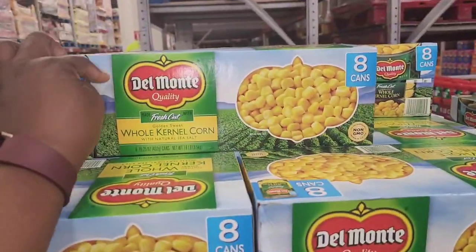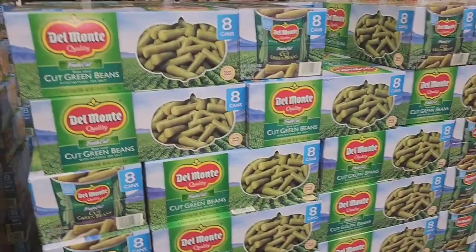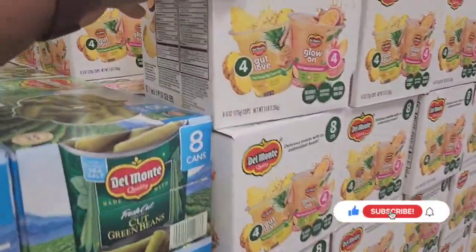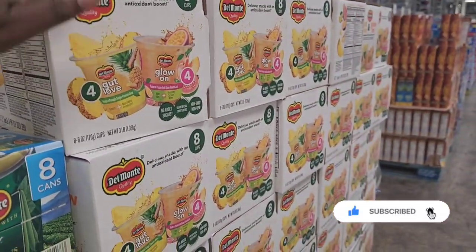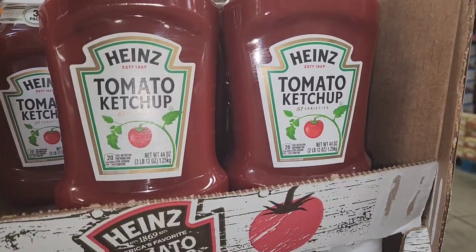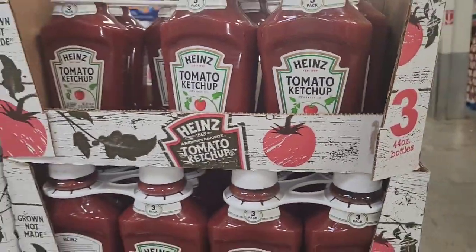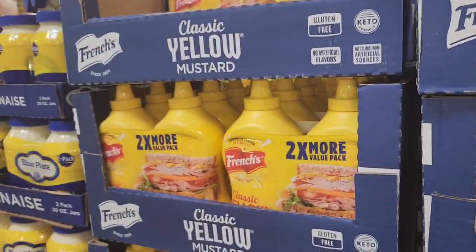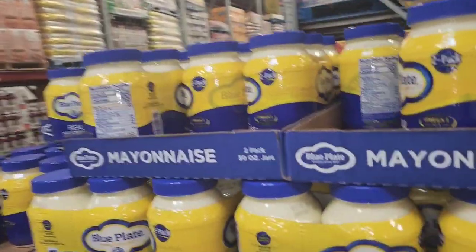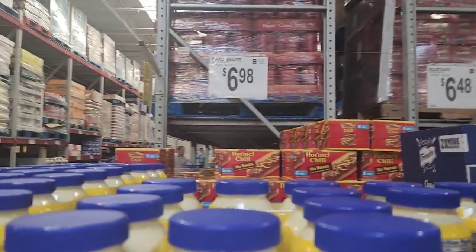I just got one eight-pack of whole kernel corn for $7.78 — it has eight cans in it. I don't think I'm gonna get any cut green beans, we're good on that. I got two packs of Heinz ketchup, three 44-ounce bottles for $10.98. The French's mustard is a two-pack for $6.48, and the Blue Plate mayonnaise two-pack, 12 ounce, is $6.98.